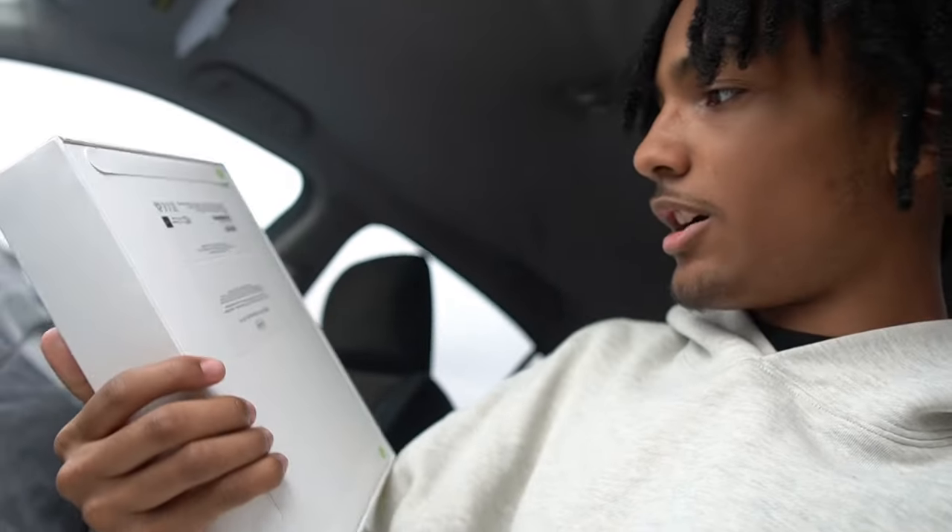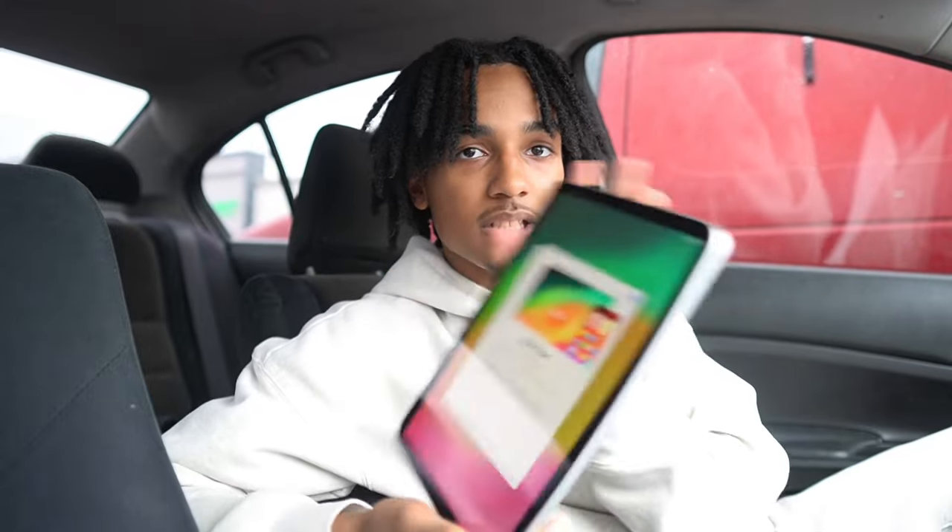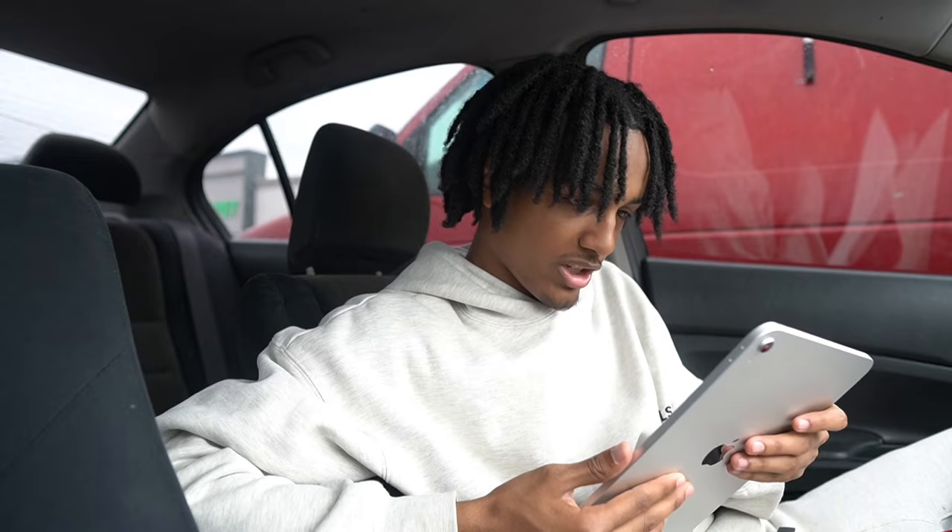Alright, so we're outside Best Buy — already picked up the stuff. We got a nice little Apple Pencil and the iPad right here. It's the 10th gen, 64 gigs. I might unbox it now but I don't know where to put this camera. Almost got in a crash out here — people can't drive, bro. I'm gonna go ahead and set all this up, sign in, and then head to the post office. I need Wi-Fi for this — catch y'all in a second.